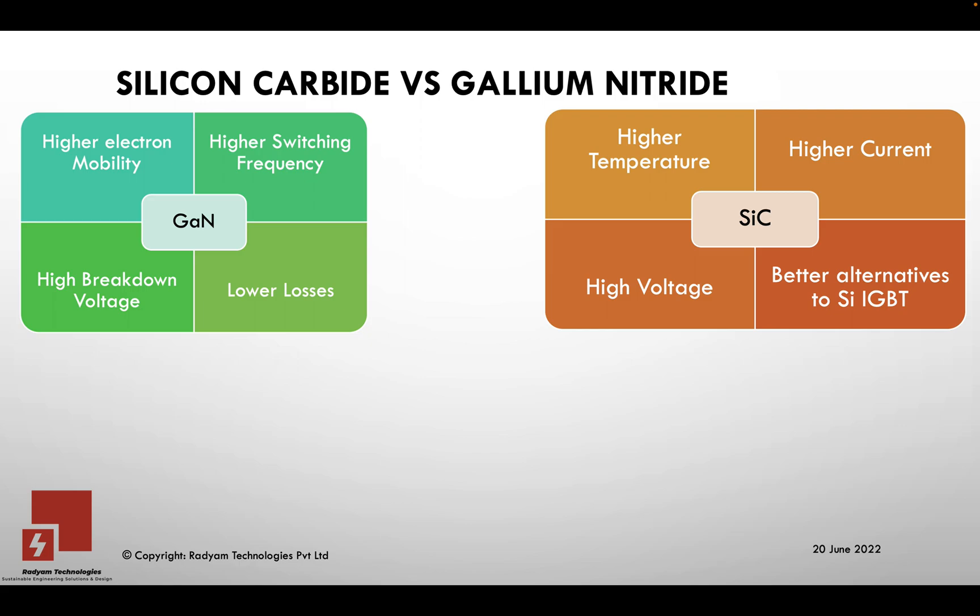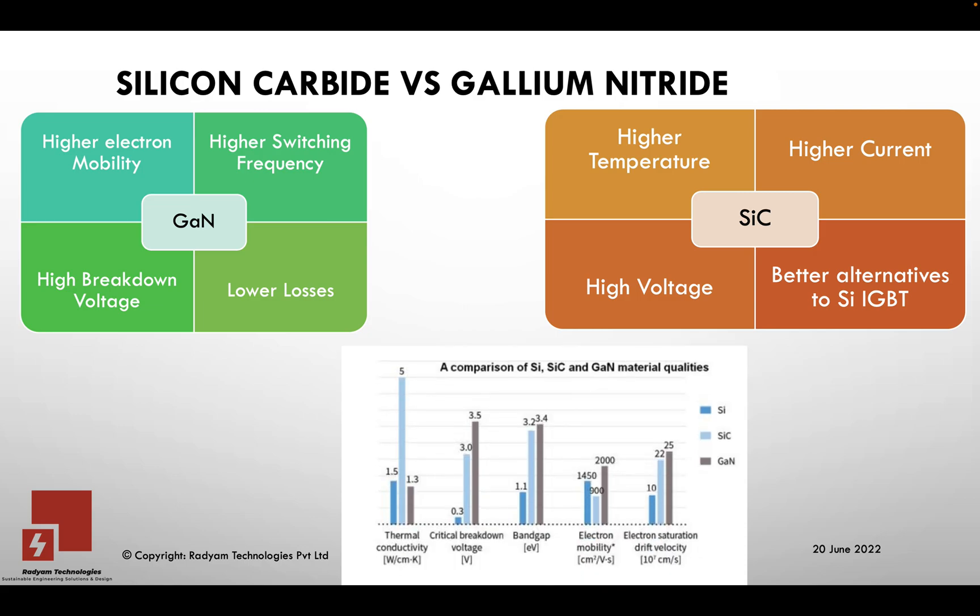The main differences between these two is that the band gap energy is really high compared to silicon — that's why these are called wide band gap devices — with breakdown voltages also pretty high. You can operate these devices at higher voltages. Silicon Carbide is a little bit lower compared to Gallium Nitride, but factors like thermal conductivity help Silicon Carbide to be used in very high temperature conditions.